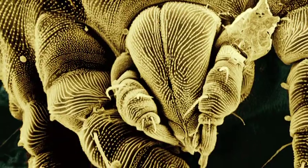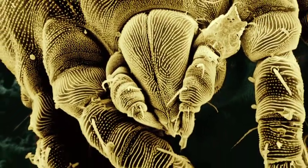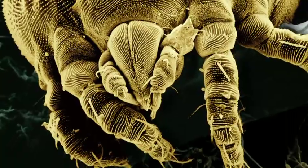Cats get two different types of mange, and when we talk about that, it's usually caused by a mite. Mange mites in cats are referred to as either walking dandruff, which is one type of mite, or scabies.